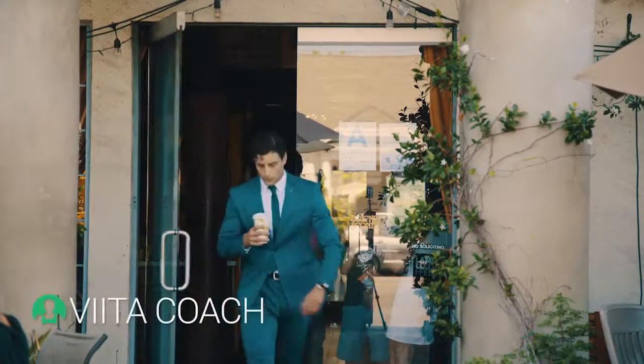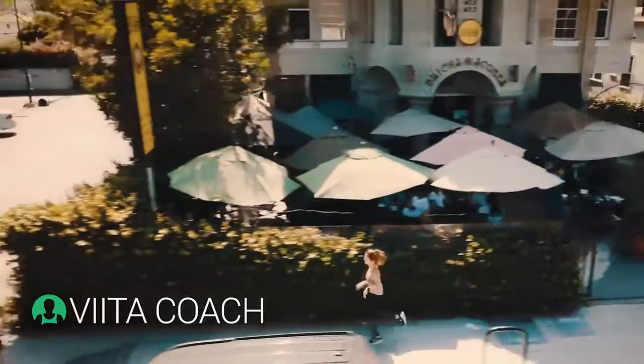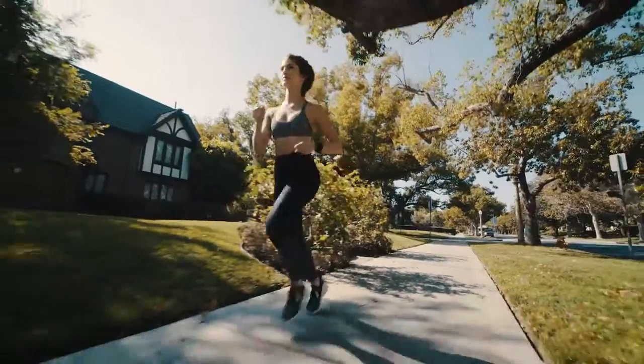Vita not only helps you to reduce stress, but to increase your performance by recommending the perfect workout intensity based on your current heart rate.